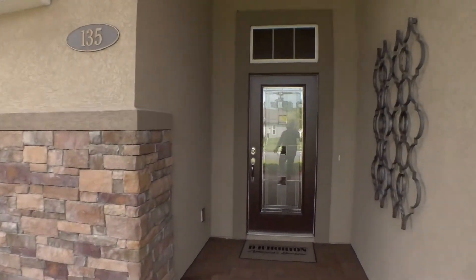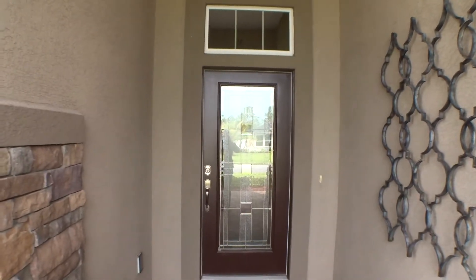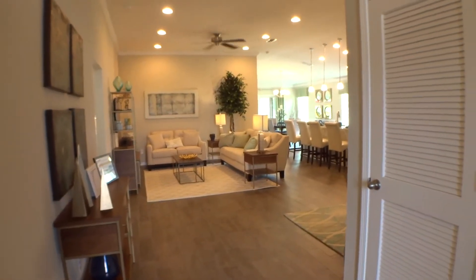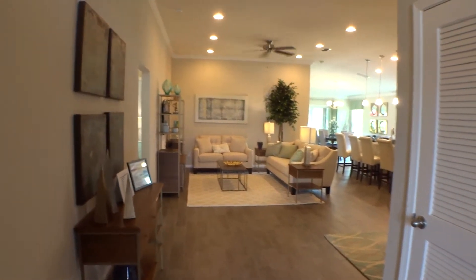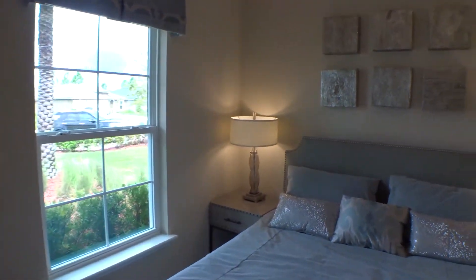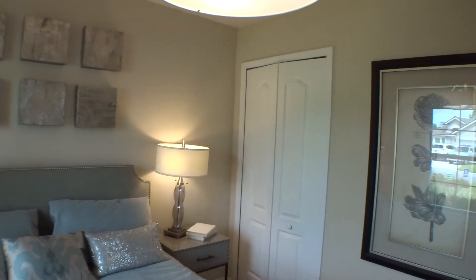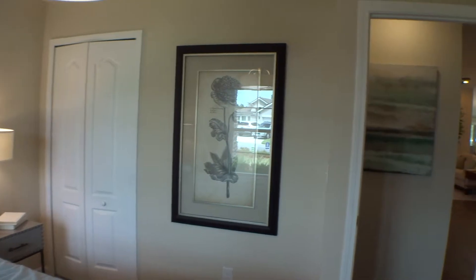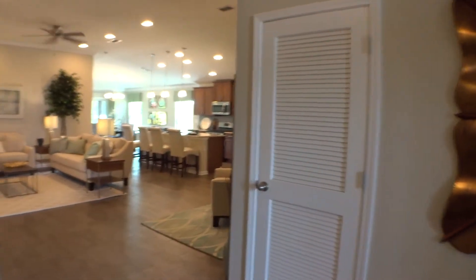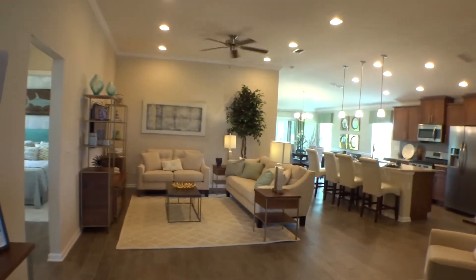We appreciate you guys tuning in to Dwight's New Home Tours and the For Buyers Only YouTube channel. Look at that nice entry with the transom above it — beautiful. Deerfield Preserve, like a lot of other DR Horton communities, is building tremendously fast with a lot of homes to choose from. Coming in the front entrance, we go to the left into our front bedroom — beautiful, well-appointed reach-in closet. DR Horton's pride of construction really shows through.